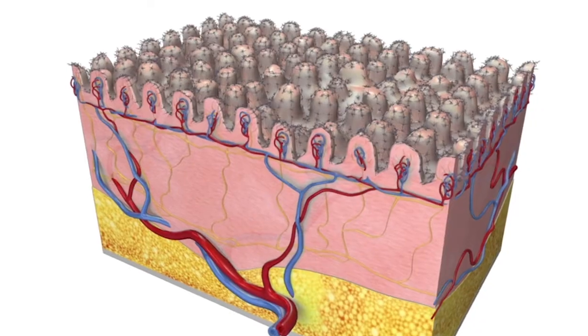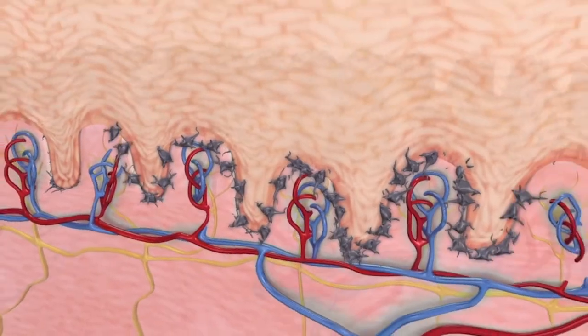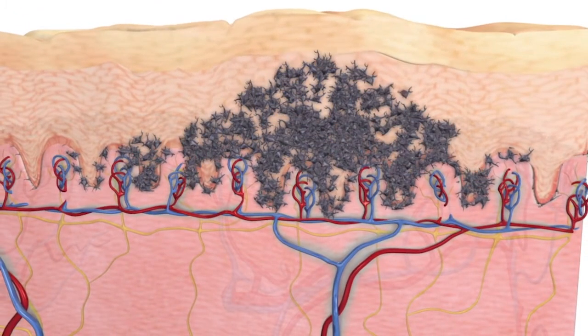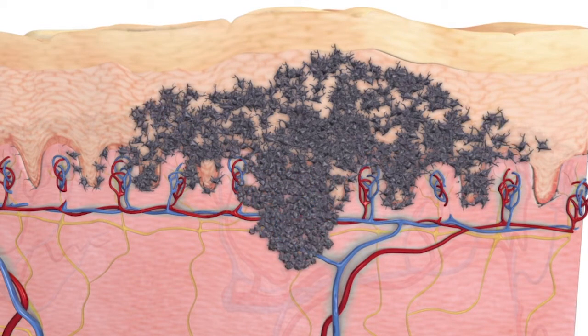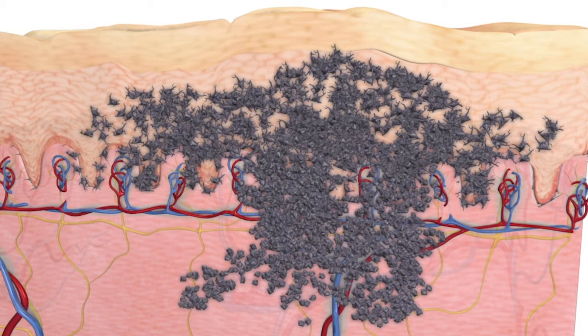Early stage melanoma is melanoma that is confined to the site of origin, or where it began, and hasn't shown any signs of spread to another site such as lymph nodes or other organs. Usually melanoma arises in the skin, in particular the first or the outer layer of the skin — the epidermis — and grows downwards into the dermis and sometimes underneath the skin before it spreads to other sites. Early stage melanoma is melanoma that has not spread yet.